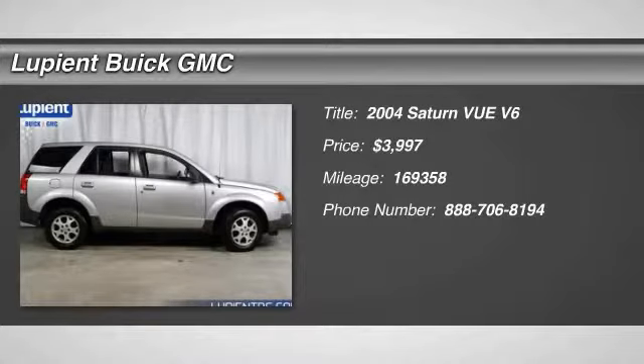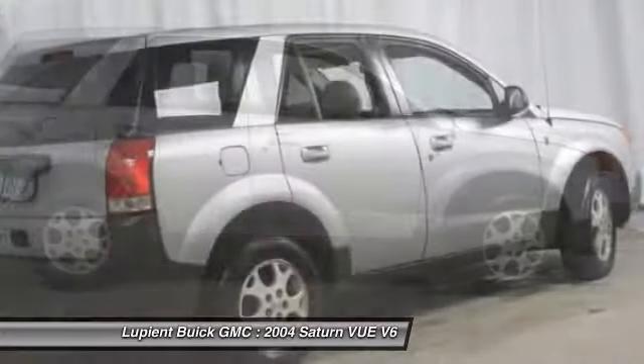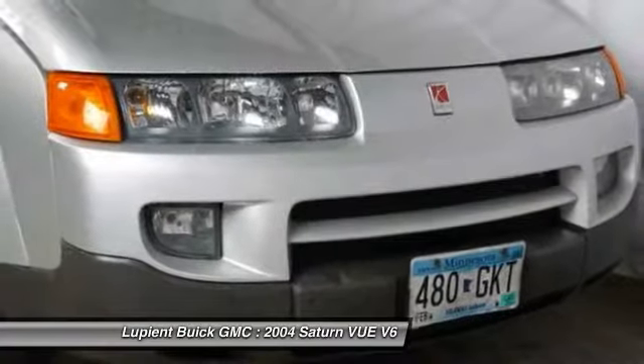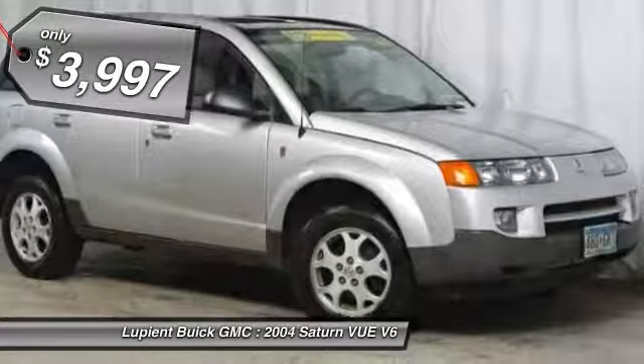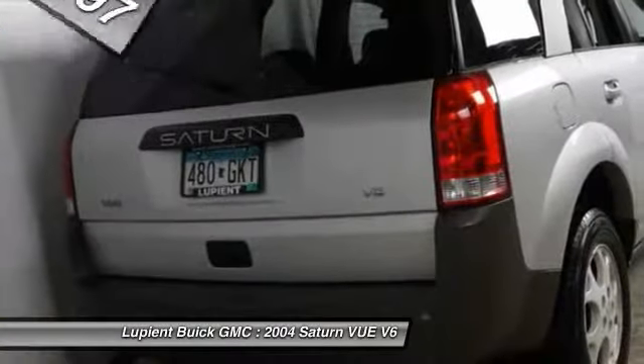The 2004 Saturn Vue. The Vue is stylish outside, while inside is a versatile cabin that offers several alternatives for hauling people or cargo. The interior is attractive and European in style, modern and classy, with comfortable seats, and is priced below $5,000. Take this vehicle for a spin and see why so many shoppers are now proud owners.